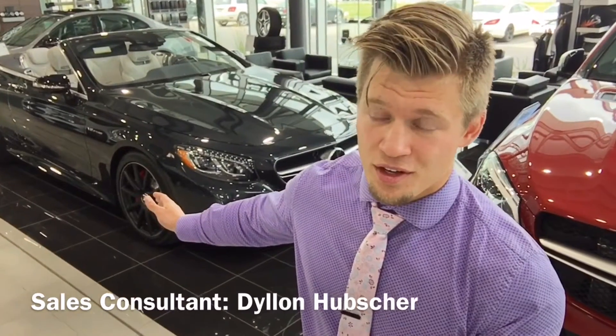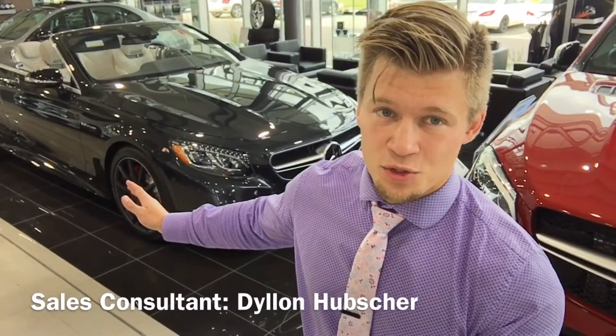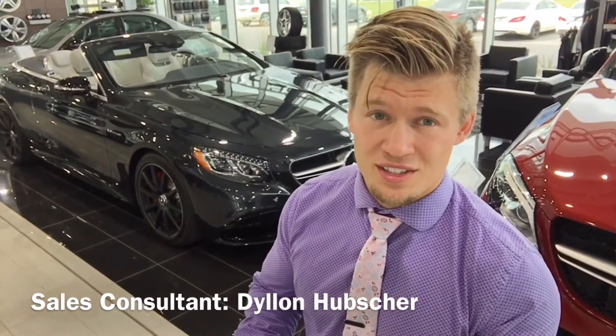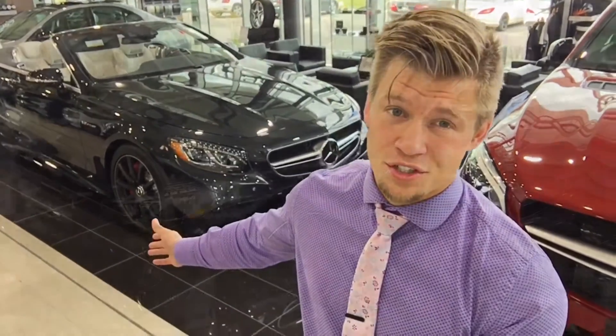Being an AMG, the S63 — let me tell you right now — this is a hand-fabricated motor putting out 577 horsepower from a 5.5 liter V8. Your 0-60 is under four seconds. A couple specs for you, but sit back, relax, and let me show you a couple features here too.